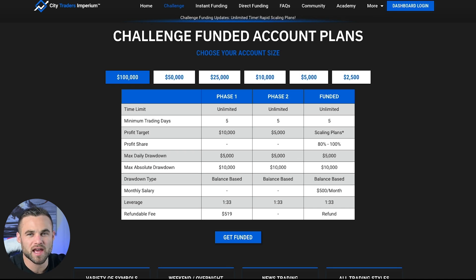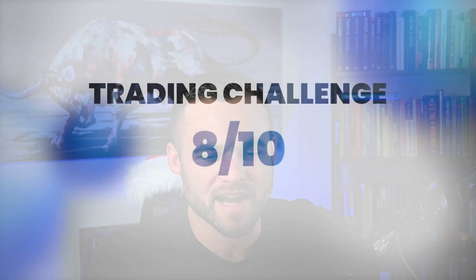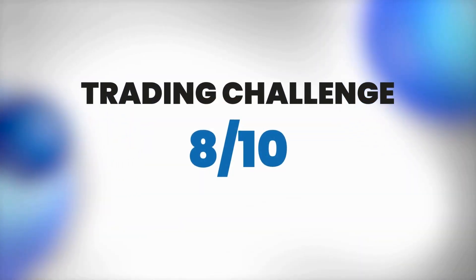If you have a $100K account that you've held onto for six months or longer, they do offer that $500 per month salary. News trading is allowed, weekend trading is allowed, and they offer a $400,000 max allocation, meaning that you can get funded up to $400,000. If you happen to fail a challenge, they do offer you a 10% discount on your next challenge. Overall, I'd actually give this a solid 8 out of 10. I think they're very competitive to somebody like FTMO, and they're a little bit cheaper. I'm going to give them an 8 out of 10 as far as their challenge criteria goes.